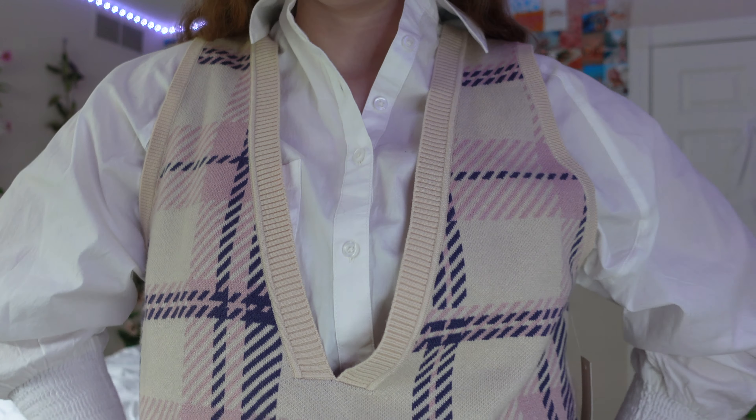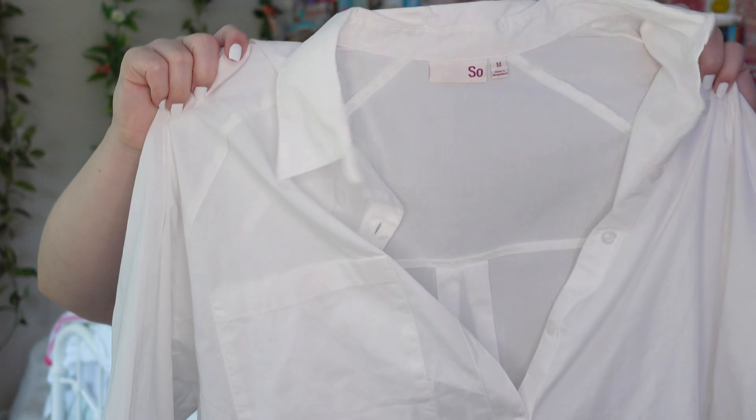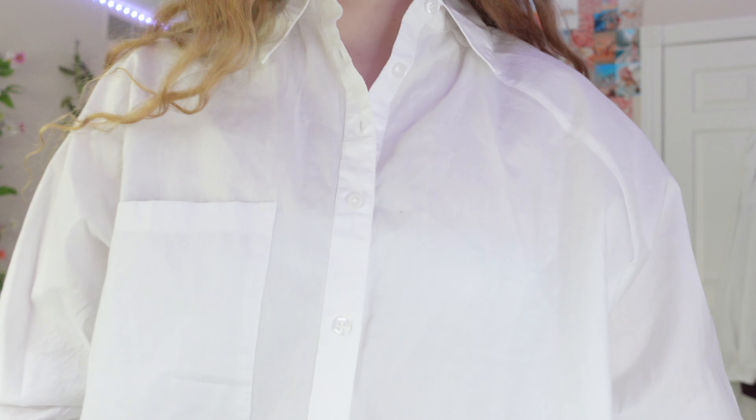Now moving on to the more fall items — starting with my favorite, which is this sweater vest. It's an oversized sweater vest and it is so soft. The colors are pretty unique — I haven't seen these colors on a sweater vest before. I think this with like a pair of jeans, or even a white tennis skirt, would be great. And this is the button-up I was thinking to wear with that sweater vest — it's a white button-up and the thing I like about it is the ends of the sleeves are smocked, which is really unique. I got it very big because I think it looks cuter oversized with the sweater vest.